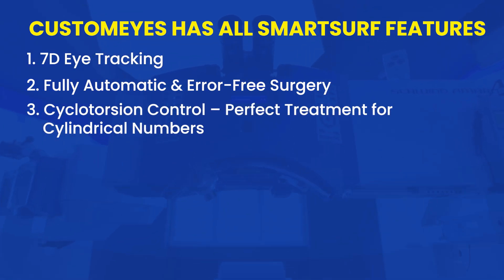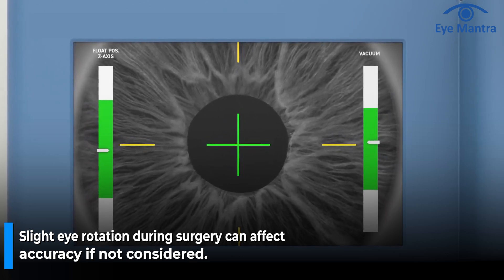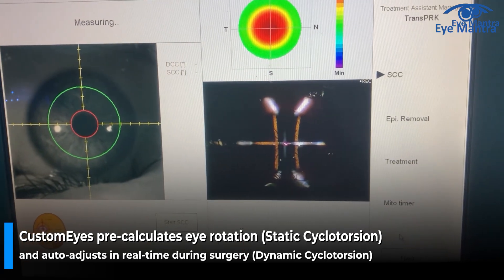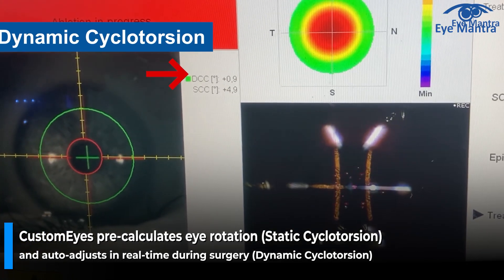Cyclotorsion Control — perfect treatment for cylindrical number. If a patient has a cylindrical number, the eye may slightly rotate when lying down on the surgery bed. If this rotation is not accounted for, the result may not be accurate. CustomEyes adjusts for this rotation at two levels: Static Cyclotorsion, where the machine calculates the rotation in advance when the patient lies down, and Dynamic Cyclotorsion, where real-time eye movement is detected and auto-adjusted during surgery. This feature is available only in the Schwind Amaris — no other laser machine has it.